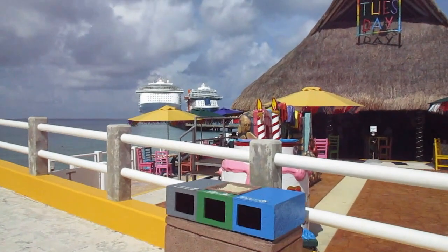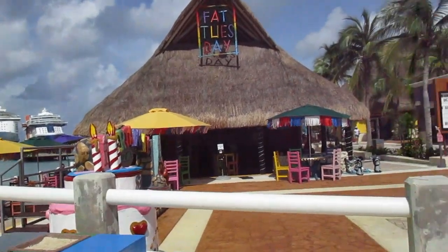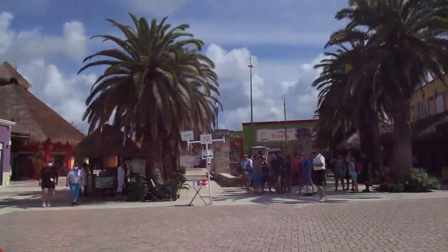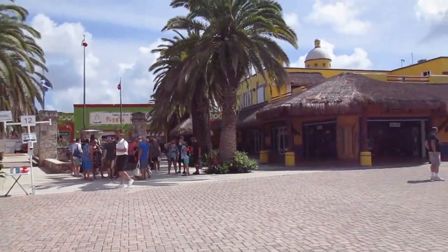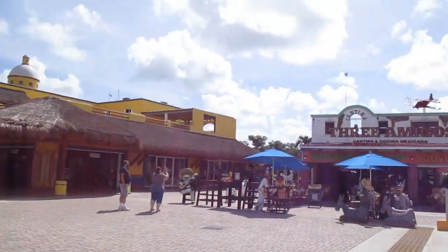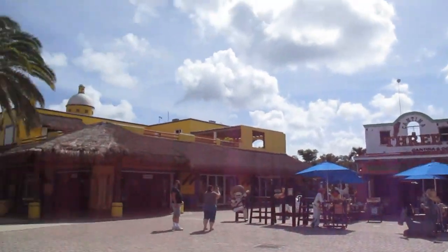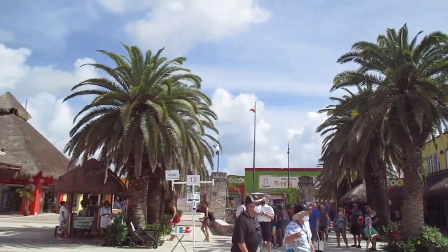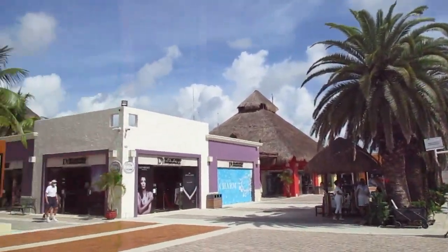Trouble videoing because it's so sunny I can't even tell. So this is the Porto Cozumel. There are several different ports I think I mentioned before, and this is the one with Three Amigos there. We walked all through here, but I don't think my video was on because it's so sunny I couldn't tell.